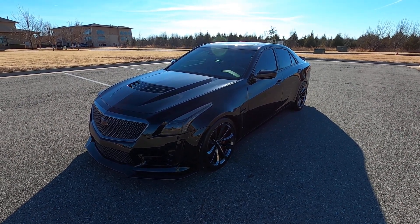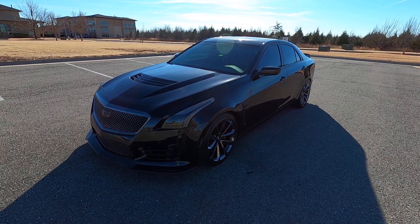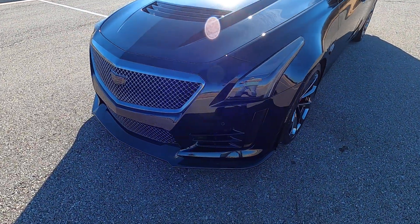Hello everyone, I'm Seth with Exotic Motorsports, and this is our 2018 Cadillac CTS-V Championship Edition with 10,094 miles.